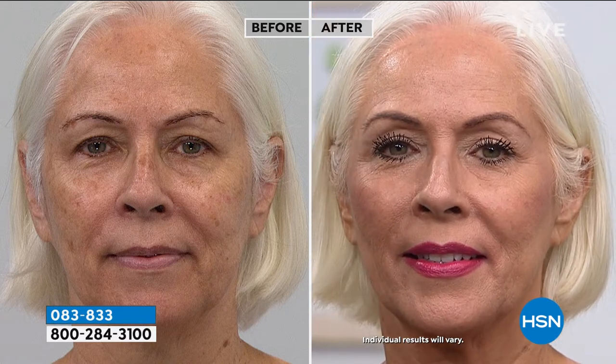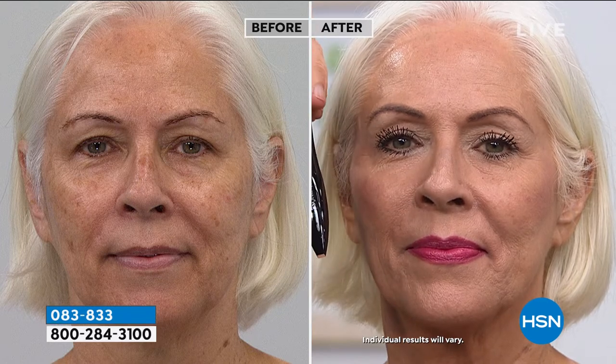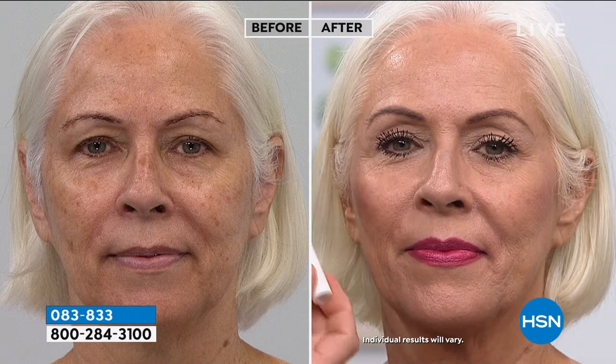Biggest, longest, strongest, thickest, fullest lashes ever. Hypnose Drama is the number one volumizing mascara in the world for two decades. Cils Booster lengthens, thickens, conditions your lashes — it's like a night cream for your eyelashes — and boosts up your lashes. You get double the performance of your lashes before you even put mascara on.